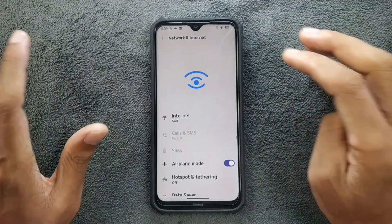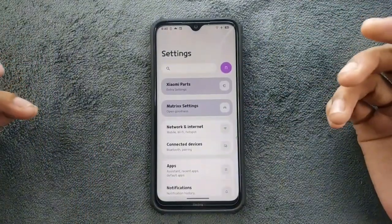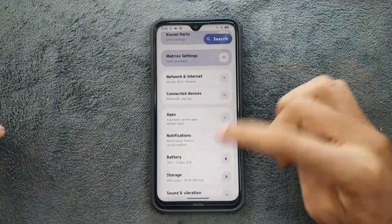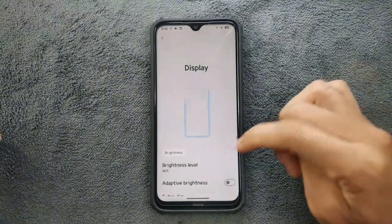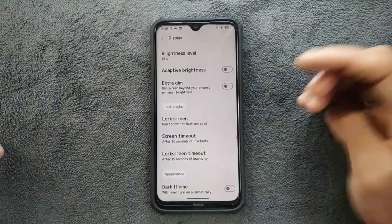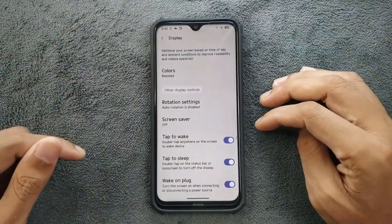If you go to the Network and Internet section, the icons and everything looks very beautiful, and the network section has no issues — I haven't found anything wrong there. Going to the Display section, we have all the functions like adaptive brightness, extra dim, lock screen, and everything available with Android 14-based ROMs.